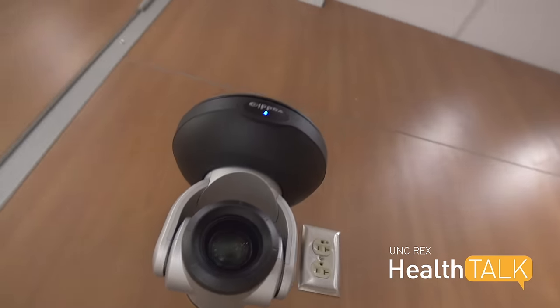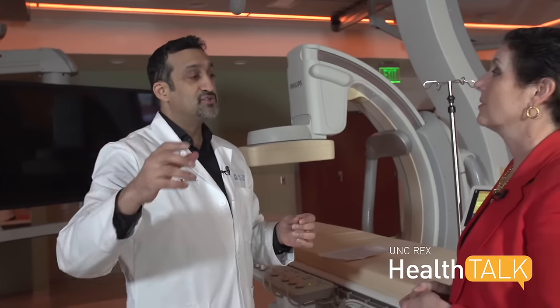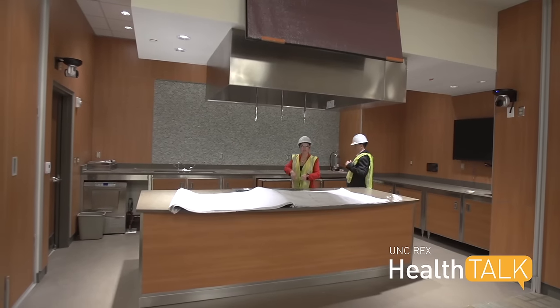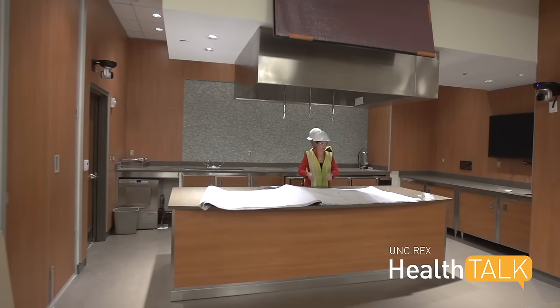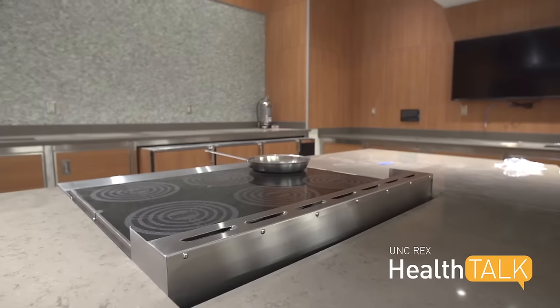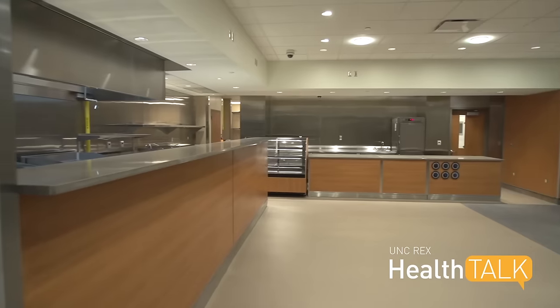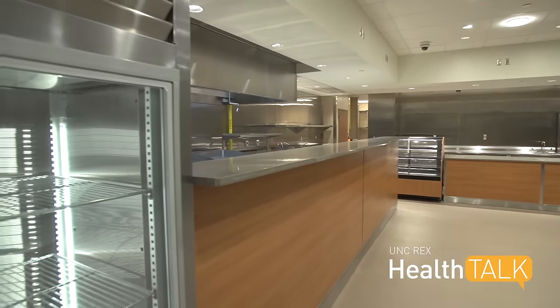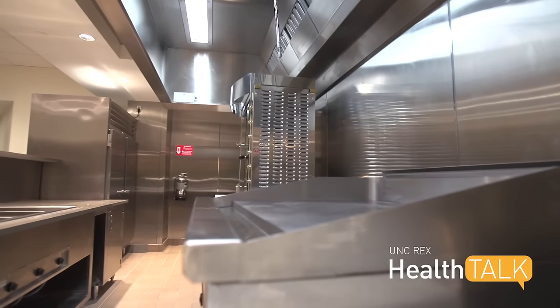Through these monitors and the cameras set up around the room, we can transmit any case we're doing in here to anywhere in the world — to any computer, auditorium, or mobile phone. These cameras are also set up in the on-site demonstration kitchen, allowing UNC Rex's award-winning chefs to teach patients and the community about heart-healthy cooking. Guests can also get a taste of nutritious cuisine in the Mediterranean-inspired café located on the first floor.